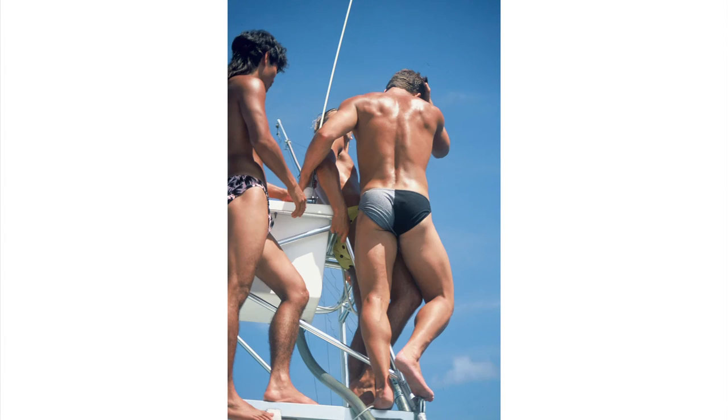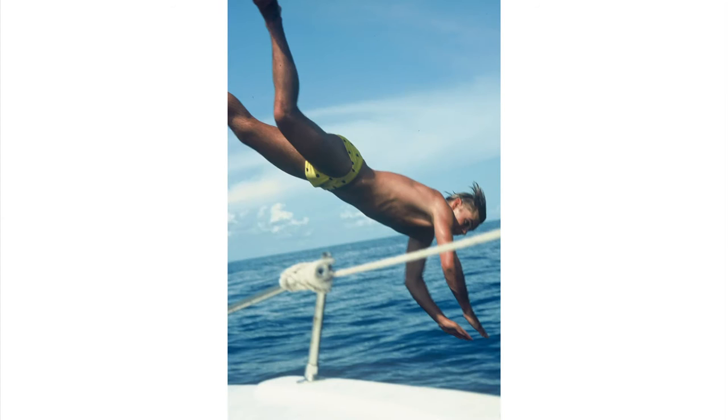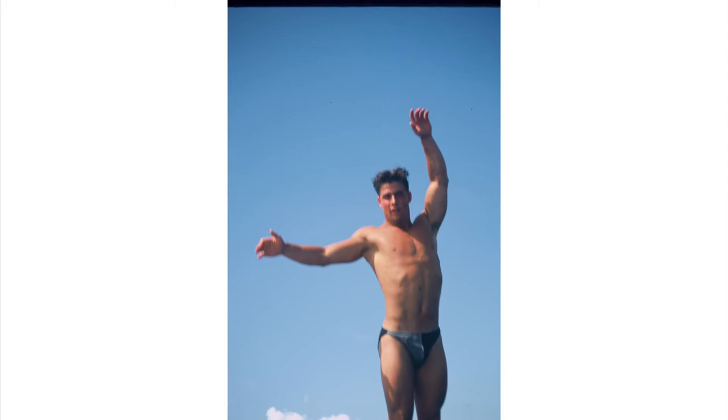When the fishing slowed, they discovered the boat's top deck made a great diving platform. They dived head first, feet first, and in pairs.